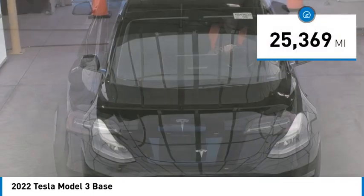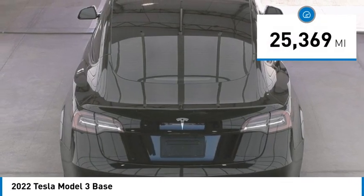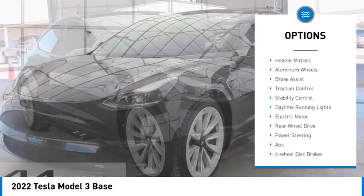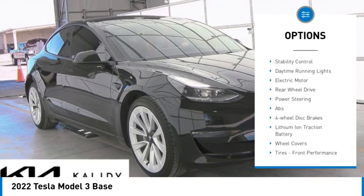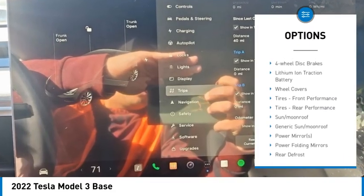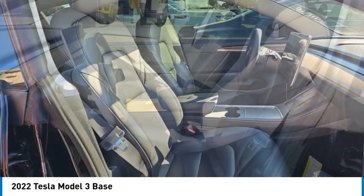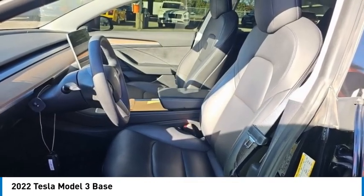This vehicle has less than 30,000 miles. Here are some of this vehicle's great options: rain sensing wipers, dual moonroof, tire pressure monitor, blind spot monitor, heated mirrors, aluminum wheels, brake assist, traction control, stability control, and daytime running lights.